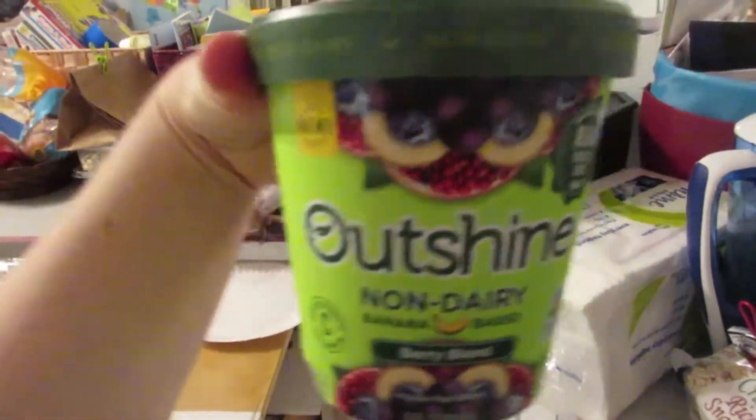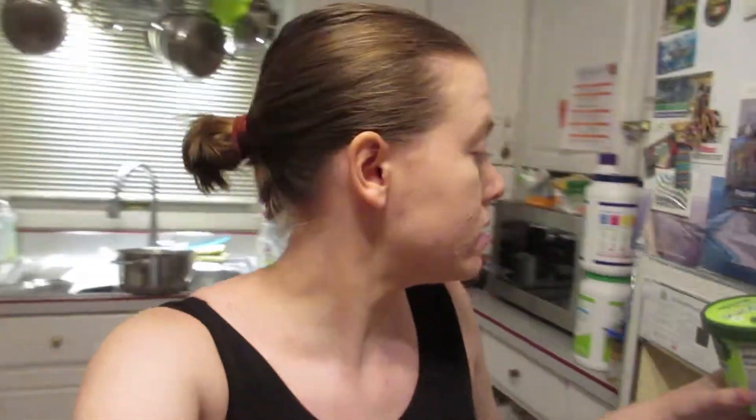I found a new dessert at Meijer on Saturday that I decided to try because it looked interesting. It says non-dairy banana base berry blend — it's like an ice cream. It's actually really good; it kind of just tastes like a smoothie bowl. It's banana, blueberry, water, pomegranate, sugar, elderberry, and other things — it's just fruit. It's really good and yes, I could technically make it myself as a thick smoothie bowl, but it's a lot easier this way.